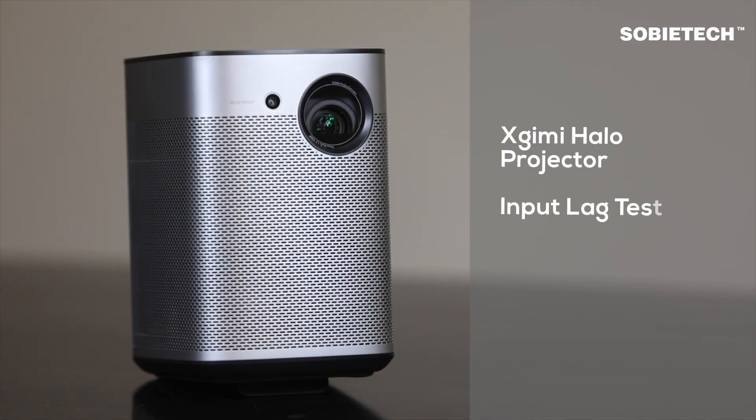Hi, welcome to Sobitech. In this video, we are going to measure the input lag of the Ximi Halo 1080p LED projector.